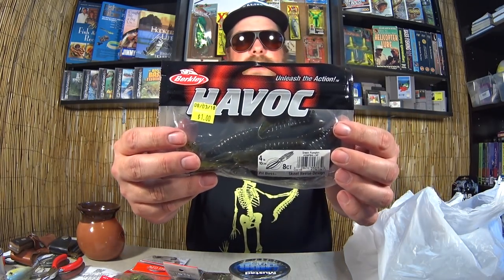Another pack of Pit Bosses. For a buck I gotta get those. I mean, this is pretty much my favorite flipping bait, so if it only costs a dollar, I'm gonna get them.